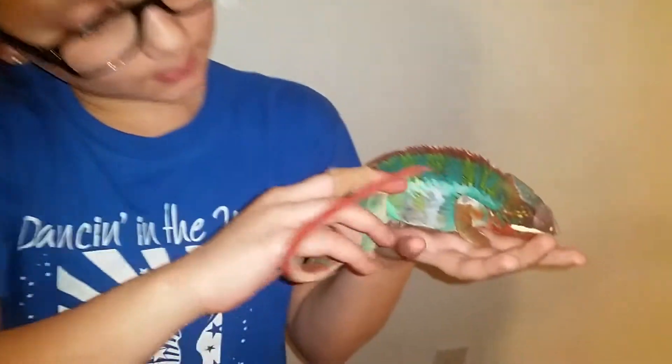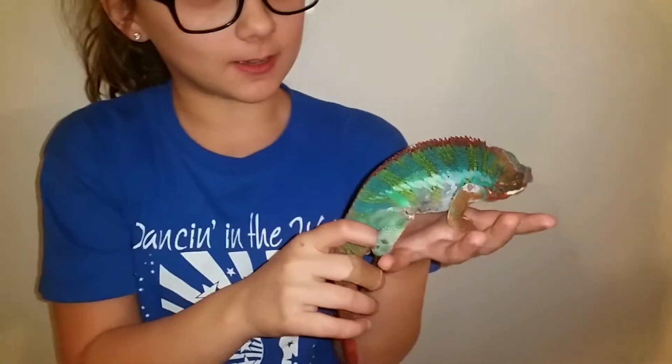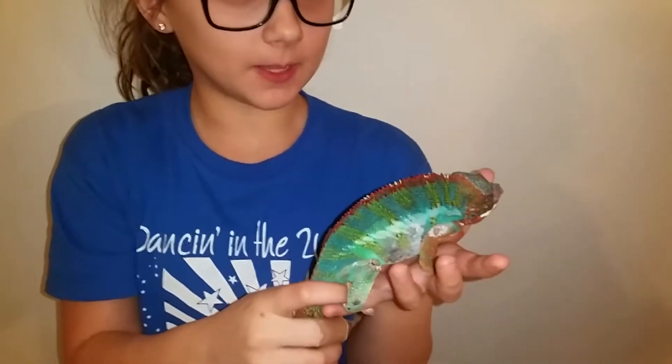Wait — one more thing to add: when you see that little swipe that turns white on the chameleon, that means they're very uncomfortable. See you guys later, bye!